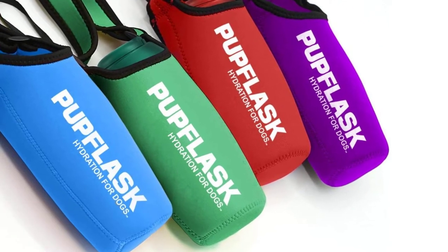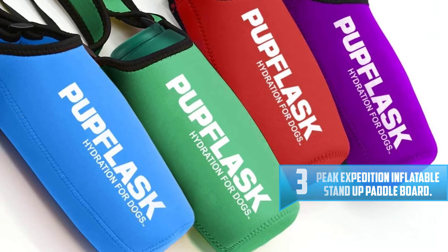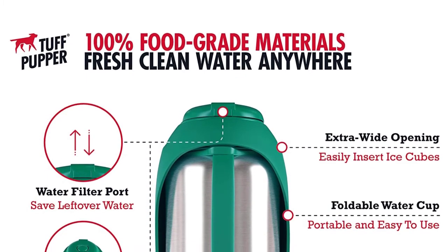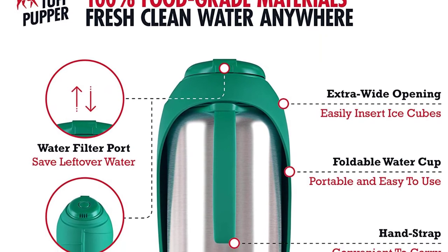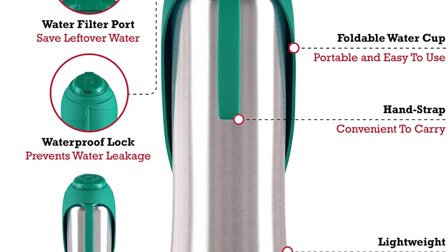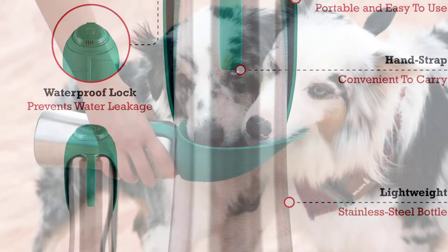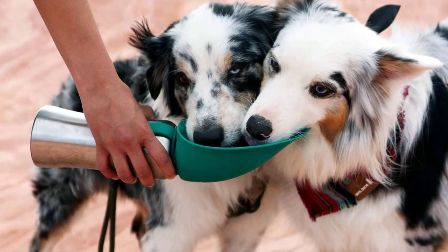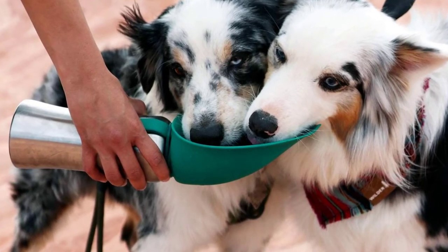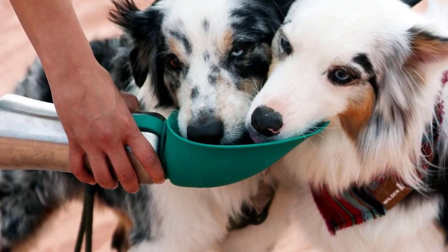Number 3: Tough Pupper Pup Flask Portable Water Bottle. The Tough Pupper Pup Flask is quick and easy to use on the go. It comes in 27-ounce and 40-ounce options and is made from BPA-free ABS. The extra-large cup is food-grade silicone, and the reversible leaf-shaped cup lays flat over the bottle when not in use. It includes a leak-proof seal, quick-release water button, and the ability to drain extra water back into the bottle. It's also dishwasher safe, making it a great choice for larger dogs.